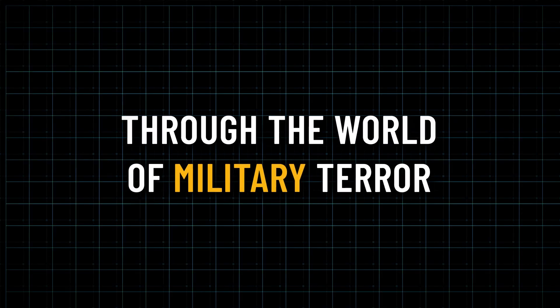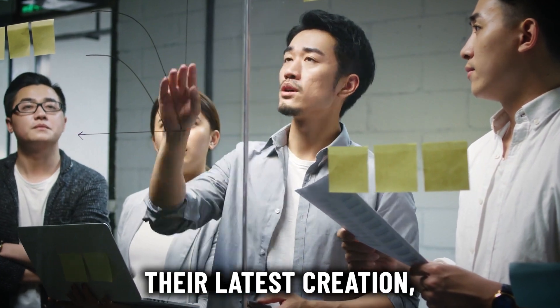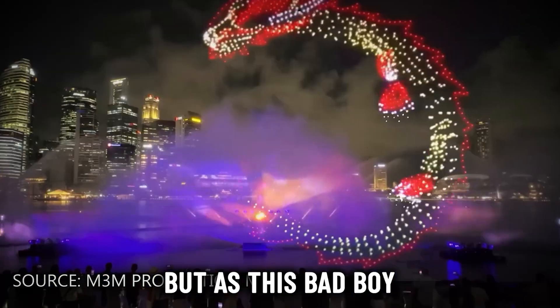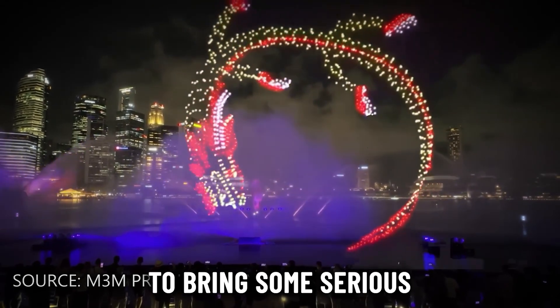A bunch of tech workers in China just released their latest creation — the Sky Dragon UAV. It sounds like something straight out of a comic book, doesn't it? But hold on, because this bad boy isn't here to breathe fire — it's here to bring some serious capability to the battlefield.